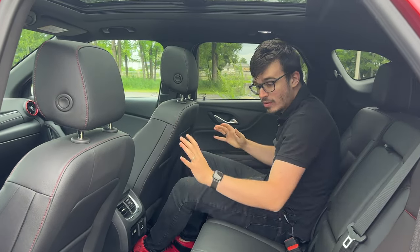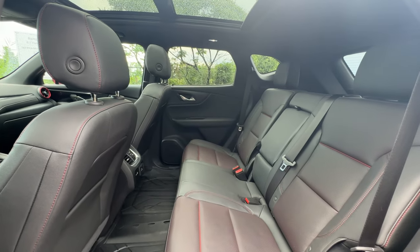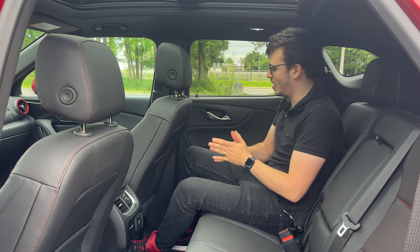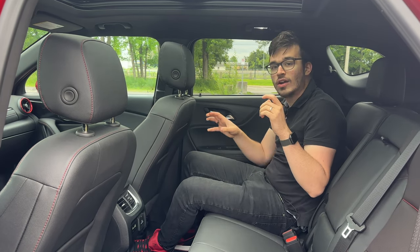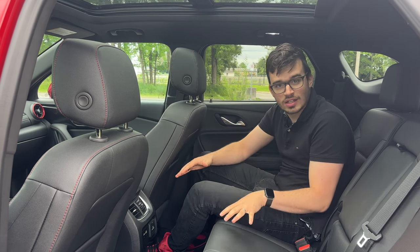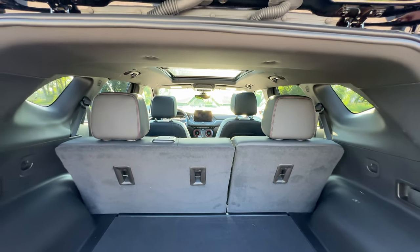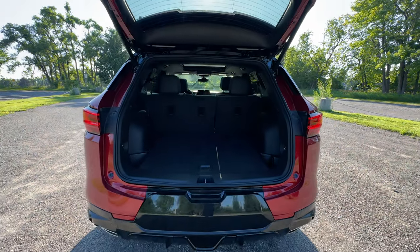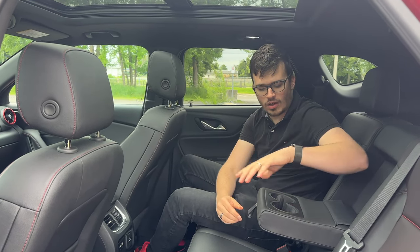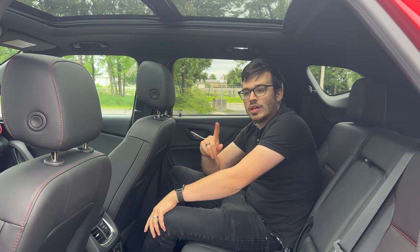The seating position is really good and you get an excellent view of the panoramic sunroof from back here. The stitching in the seat is red, so in the sun it looks like a great mix of black and red — a really nice touch. There's a button for heated seats, vents, USB-A, USB-C, and a normal household plug. There's no HVAC control back here, but there's enough airflow. There's also a fold-down armrest with cup holders. Overall, really nothing to complain about in the rear of the Blazer RS.